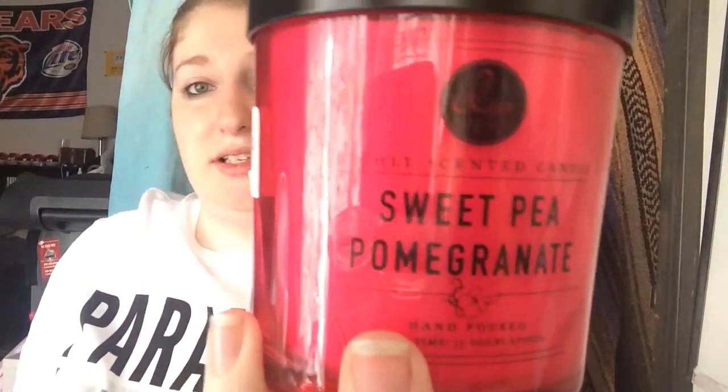Moving on to DW Home Candles. The first one I have is this big one — it is Sweet Pea Pomegranate. The containers alone are so pretty with the different colors. So once you're done burning them you can use them for anything; I'm going to use them for makeup brush holders. It's so sweet and floral without being way too overwhelming. And this is only a one-wick candle.